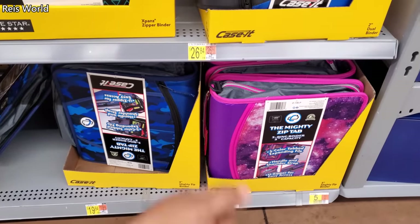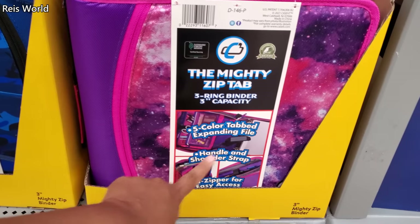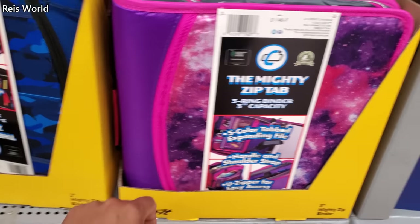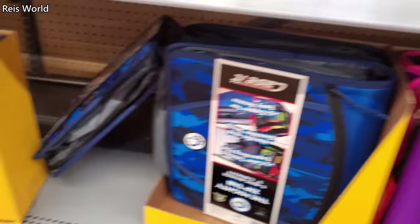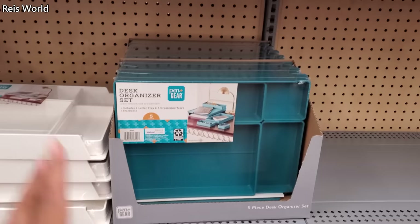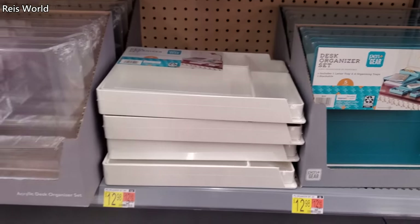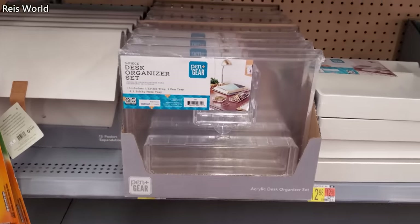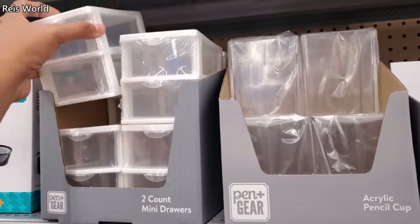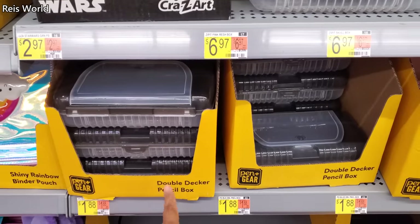$20 for the little binder with the zipper. They get five color tabs — expanding file in pink and camo blue — looks like this is going to be $15. $12.98 for a desk organizer, it comes in two colors. They also have the clear for a $1.94 — you could buy this at the Dollar Tree. Don't forget!